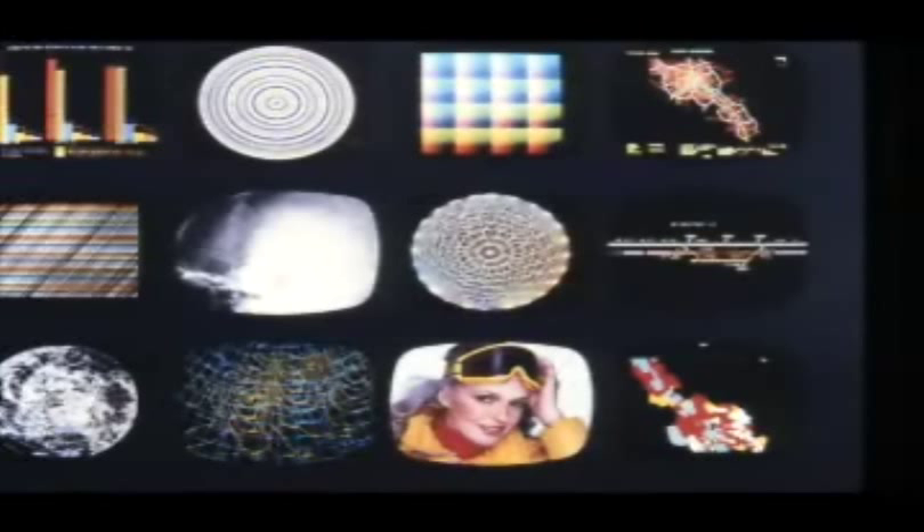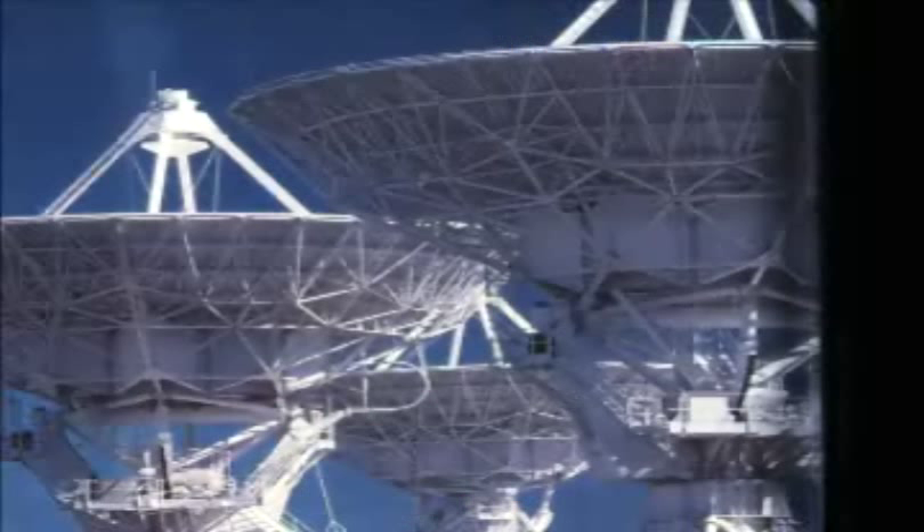We have transformed our image-making tools from stone and charcoal to light and energy. We have emerged from the darkness of prehistoric caves to harness light and energy on a technological level. By moving energy through air, wires, and circuits, we can communicate abstract thoughts across the planet and strongly influence our whole society.